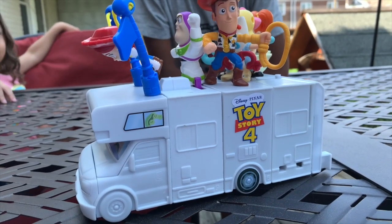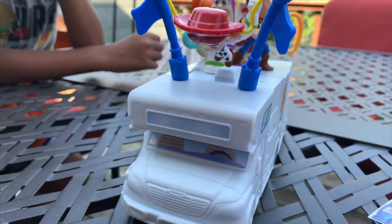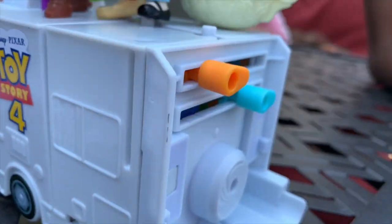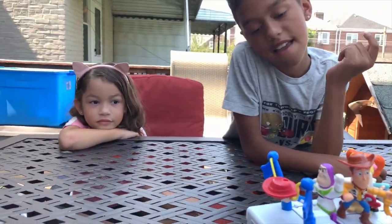So guys, this is the RV! We have completed the RV — it was very difficult to make. This is the back of the RV. A round of applause for Brandon and Celine!